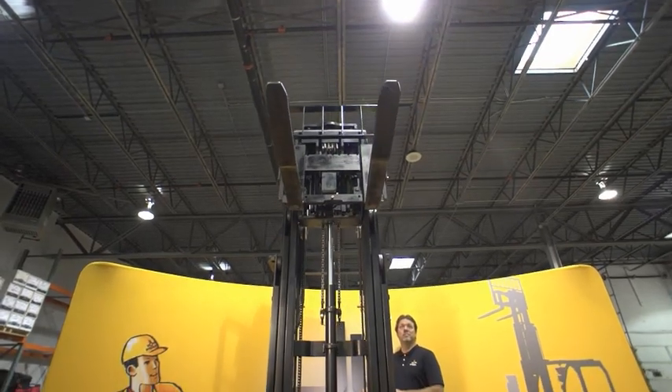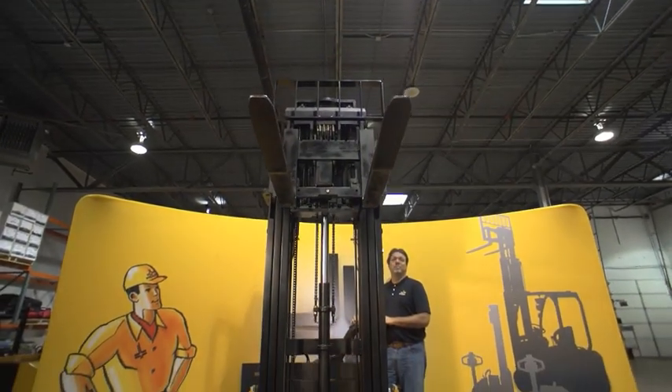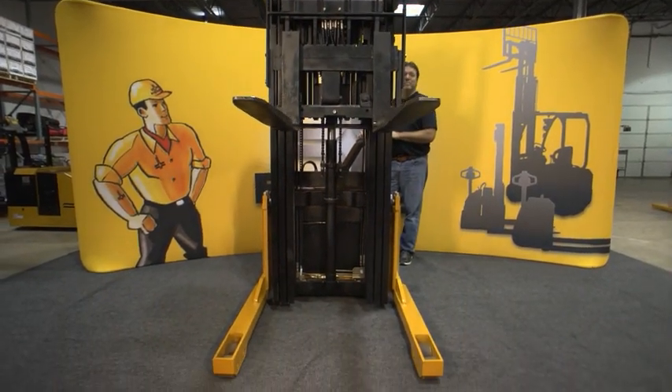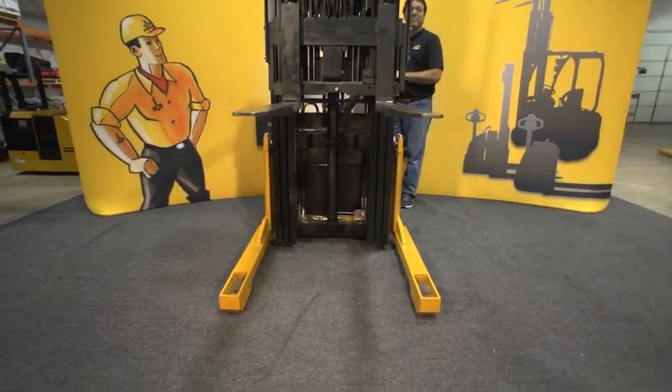Two-stage and three-stage mast configurations are available on the PDSR, with a choice of either a 42-inch standard straddle ID or narrow straddles for uses such as work inside trailers.